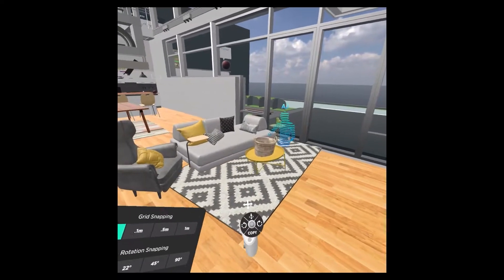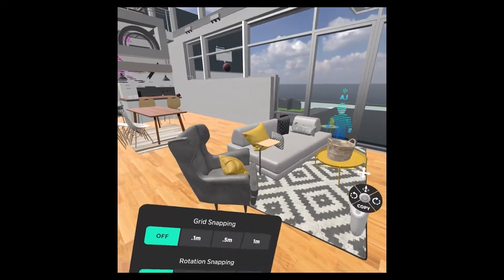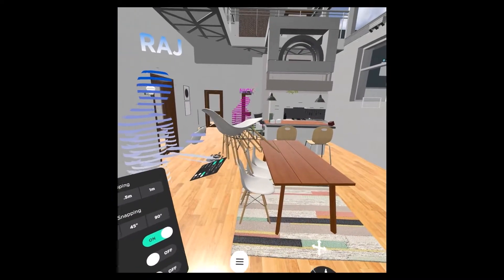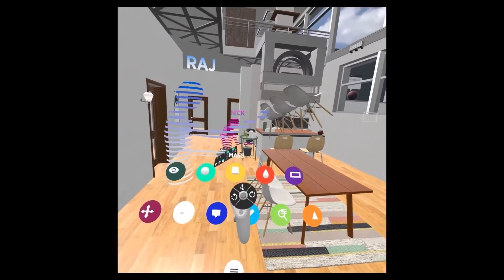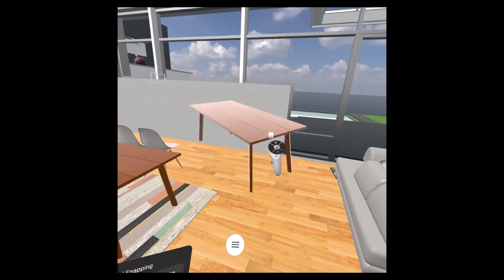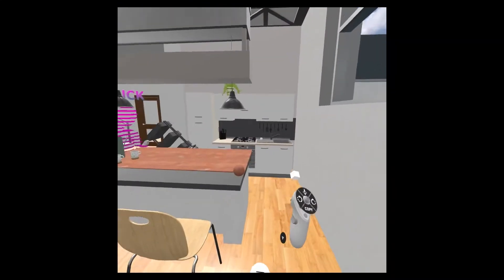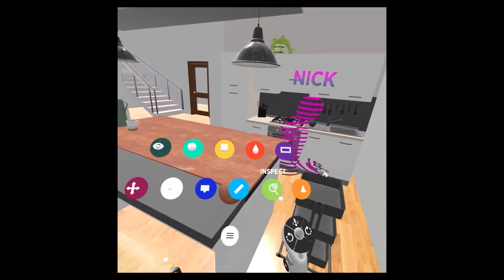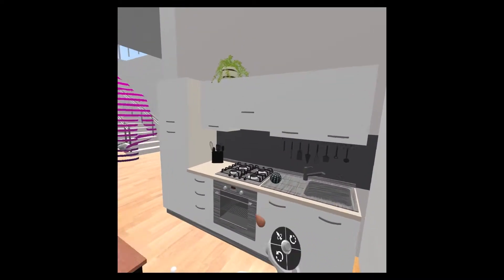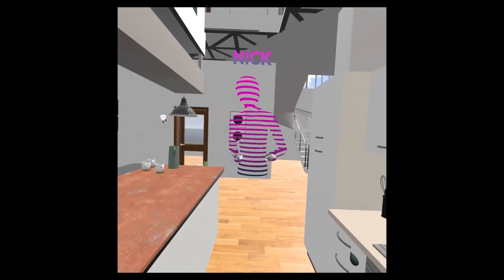I'm going to grab that carpet you suggested and place it on the floor — that looks pretty good. Raj, I see you're using our mask tool to make a quick copy of the chairs. If I wanted to take a copy of this table, I could just place it right over there. Nick, great work with this kitchen over here. I can see you've applied that texture to the countertop, and we also have the option to sample other materials, like if we were to do that backsplash over there.